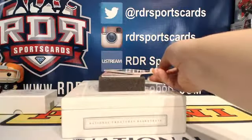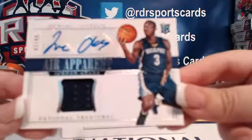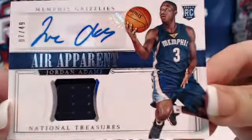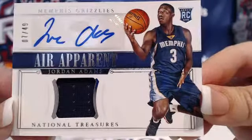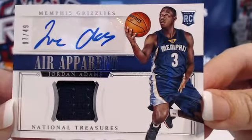Next up, we've got Jordan Adams from the Memphis Grizzlies. This one is numbered 7 out of 49. That's a RPA — Rookie Patch Auto.